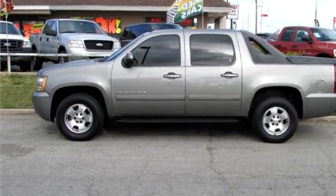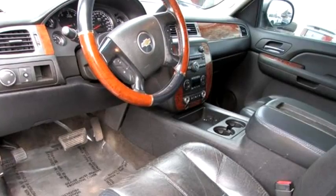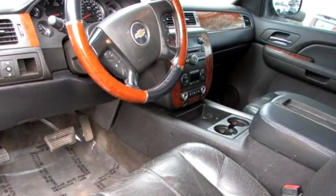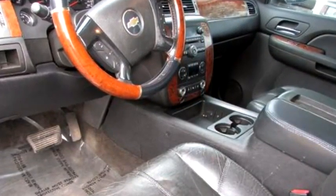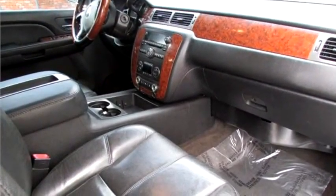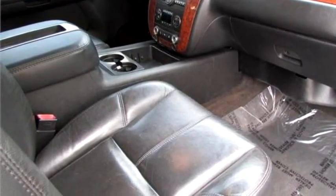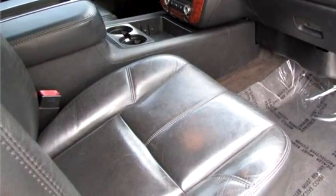It has options like rear air conditioning, cruise control, passenger climate control, power rear window. Please come visit us at 4615 Northwest 39th Street, Oklahoma City, Oklahoma 73122, or give us a call at area code 405-789-8888.